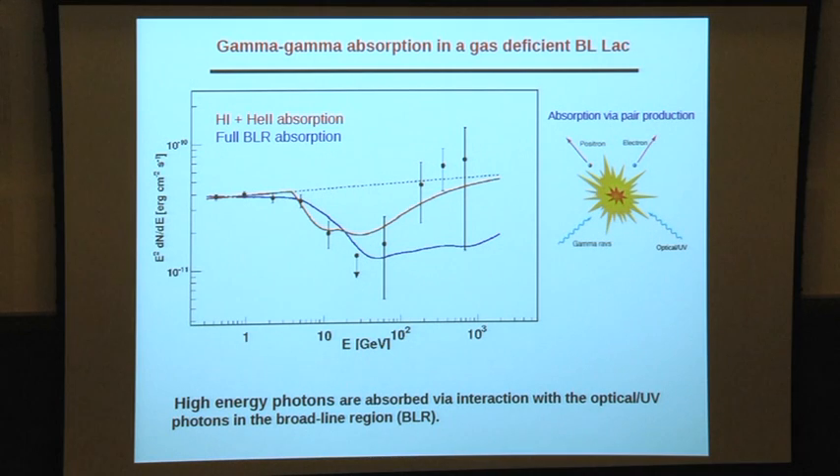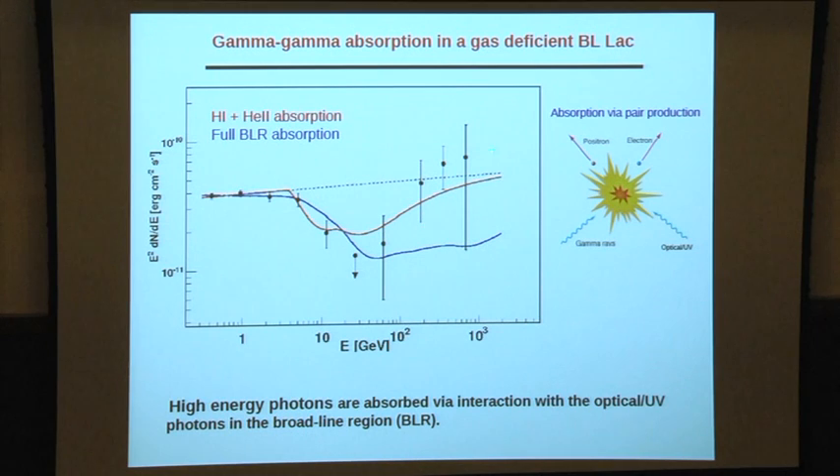Valley-like structures are seen in the combined GeV-TeV spectrum of these blazar or BLX objects. Fermi data combined with MAGIC TeV observations show that complete broad-line region (BLR) absorption cannot explain the observed valley feature. However, considering hydrogen and helium absorption could fit the valley-like feature observed in the source.